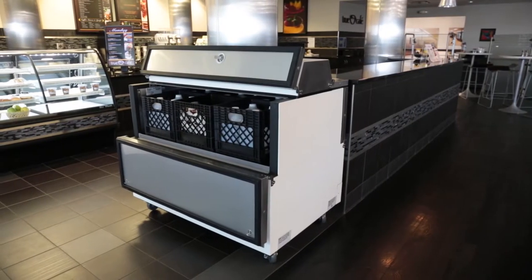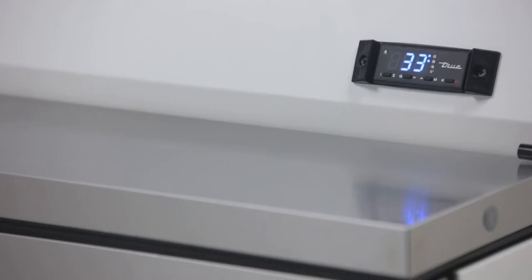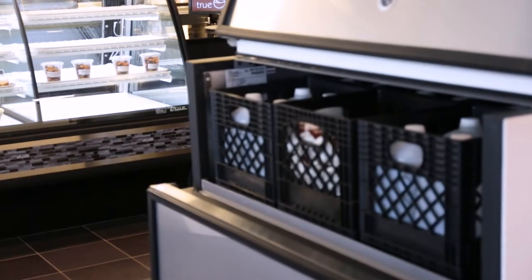TRUE Mill Coolers feature oversized refrigeration systems designed to keep up to a dozen mill crates at the industry's coldest holding temperatures, even with the access doors open.